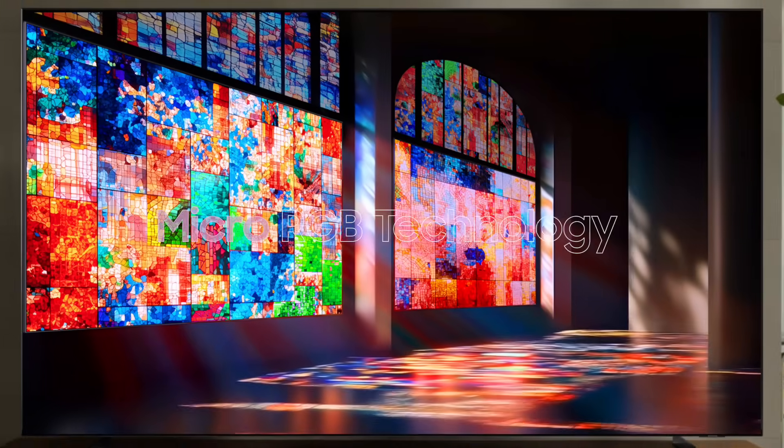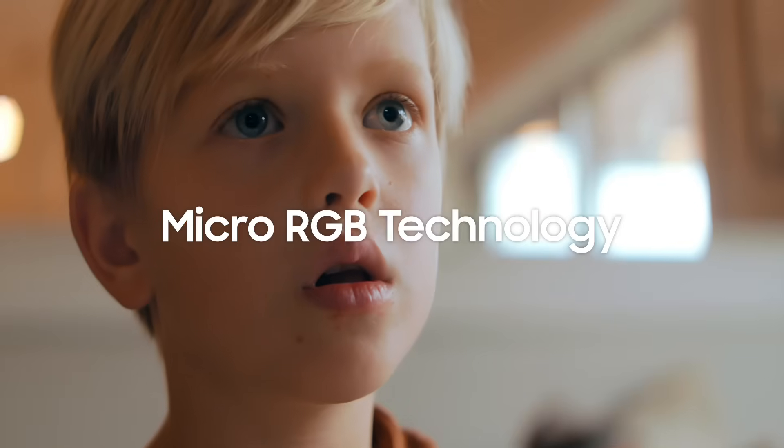With this tiny light, it precisely controls brightness, darkness, and color details. In this way, we experience a more immersive viewing.